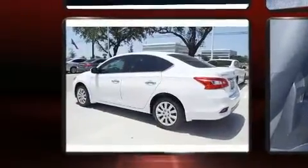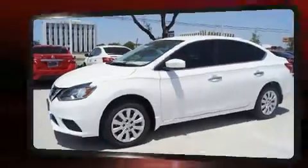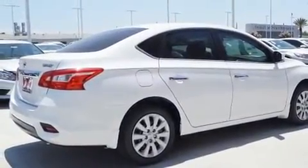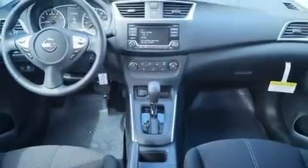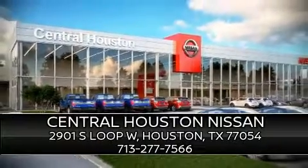Nissan ensures the safety and security of its passengers with dual front impact airbags, head curtain airbags, traction control, brake assist, a panic alarm, and ABS brakes. For added security, dynamic stability control supplements the drivetrain. Stop by our dealership or give us a call for more information.